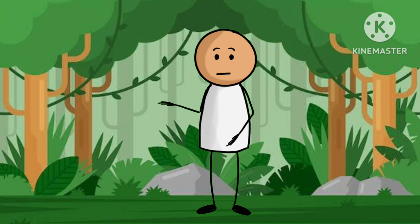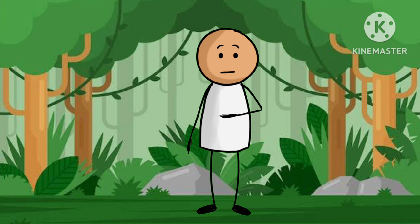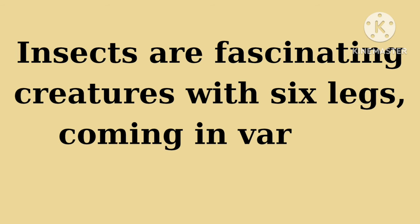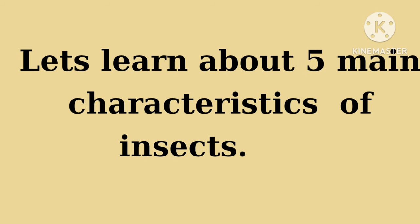Hey there, curious minds! Welcome back to our fantastic journey of discovery. Today we are diving into the incredible world of insects. Insects are fascinating creatures with six legs, coming in various shapes and sizes. Let's learn about five main characteristics of insects.